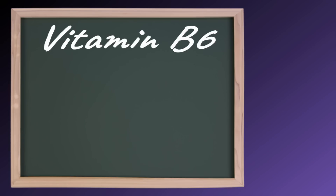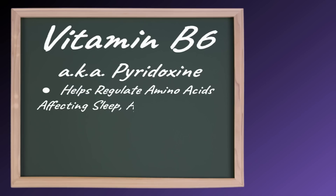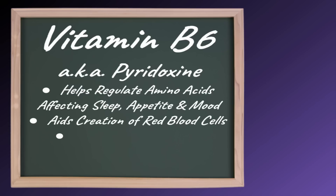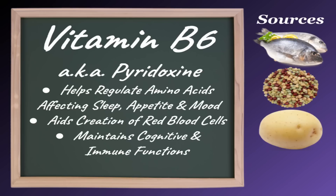Vitamin B6, also known as pyridoxine, helps regulate amino acids that play key roles in your sleep, appetite, and mood. It also aids in the creation of red blood cells and maintaining your cognitive and immune functions. Good sources of vitamin B6 include fish, legumes, potatoes, and bananas.